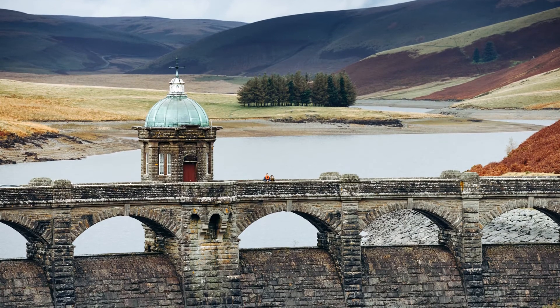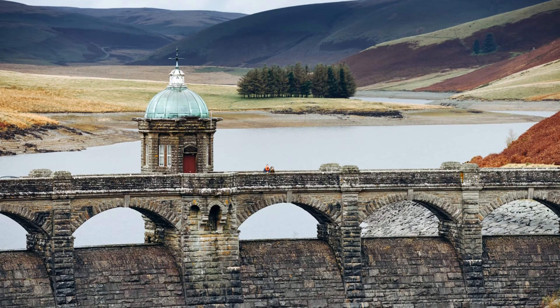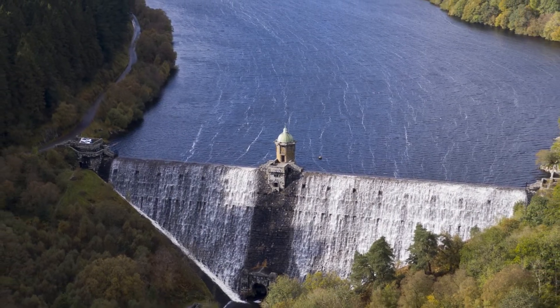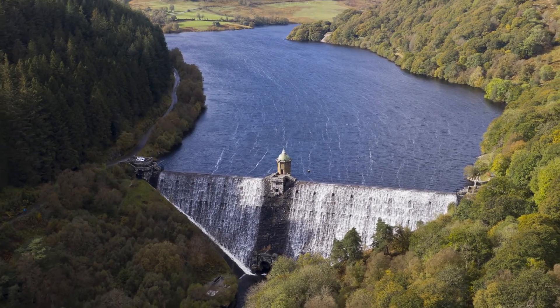I really recommend starting your trip at the visitor centre. They do an excellent job of explaining what made this area the perfect choice for the Victorian engineers who decided to create the reservoirs here. They also have regular exhibitions, and there are rangers on hand to help make the most of your visit.